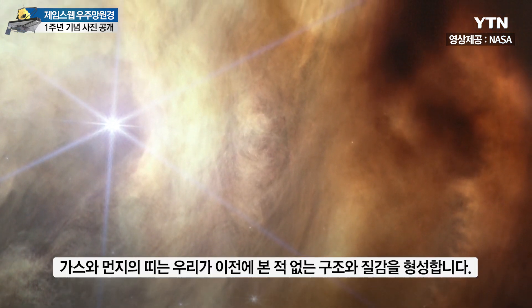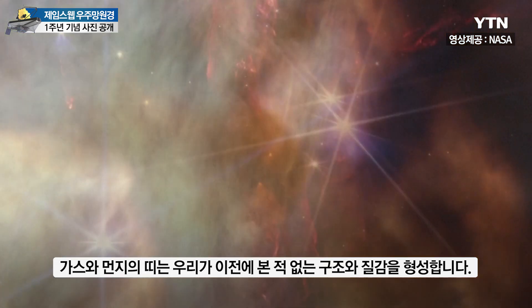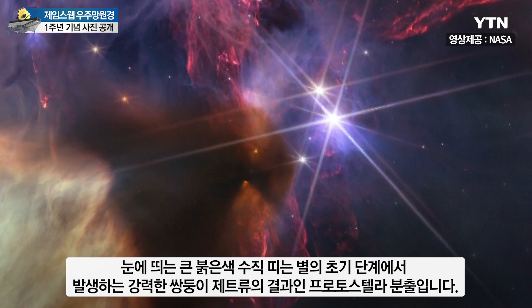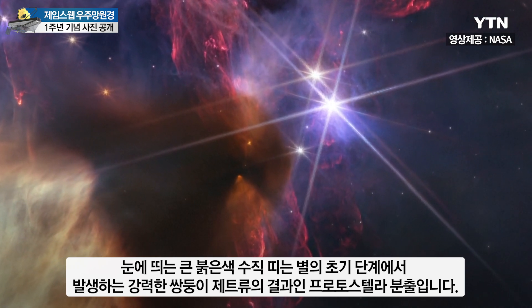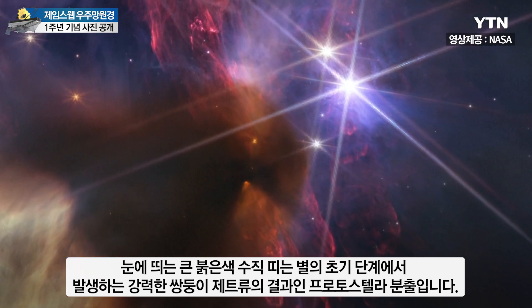Streamers of gas and dust form structures and textures unlike anything we have seen before. The striking large red vertical band is a protostellar outflow — twin powerful jets of material that occur during the early stages of star formation.